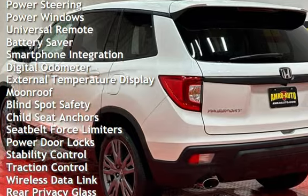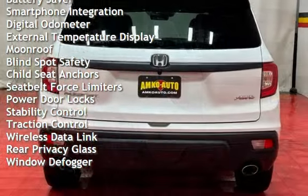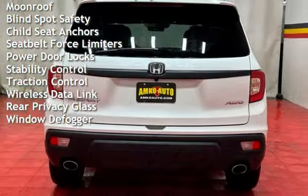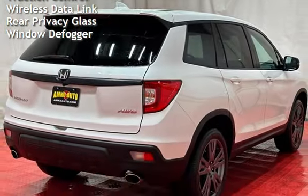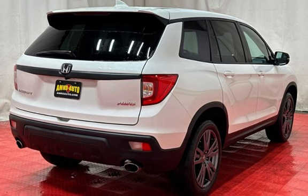Additional features include cruise control, power steering, power windows, universal remote, battery saver, smartphone integration, digital odometer, external temperature display, moon roof, and blind spot safety.